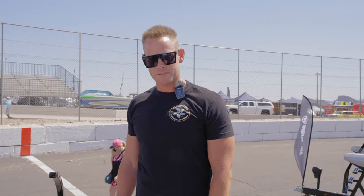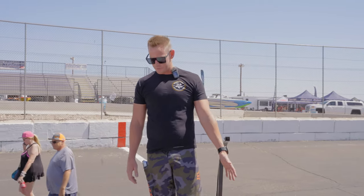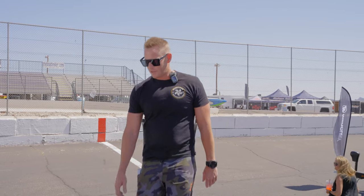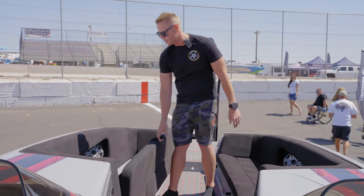Mark here at Illuminator Boats. This is our 2021 28 Fun Deck. As you can see in the front, we have front audio controls. We have a bow foot shower with about 20 feet of hose, so you can actually hose the boat through. All of our seats hinge out, keep them from blowing up in the wind. Plenty of storage for your wakeboards and life jackets underneath.